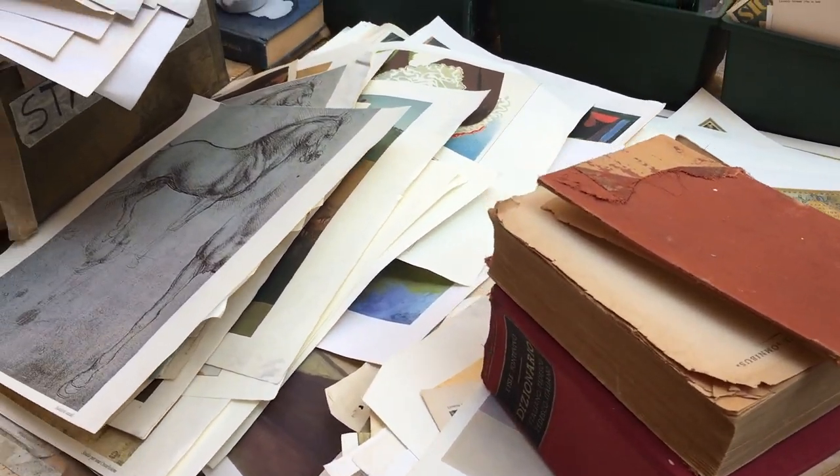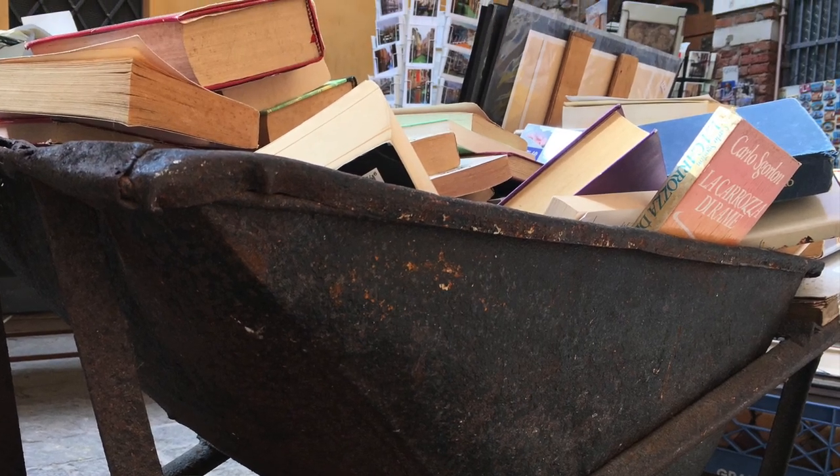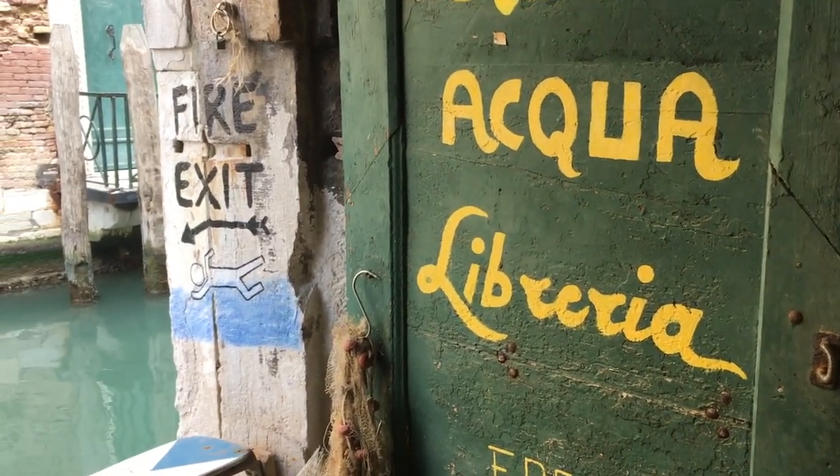Alta Aqua Bookshop is truly unique. Books piled high in every corner, a staircase of books for your climbing pleasure, and my favorite fire exit in the world.